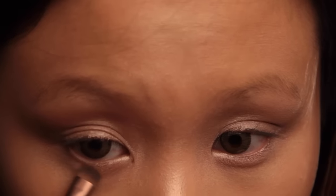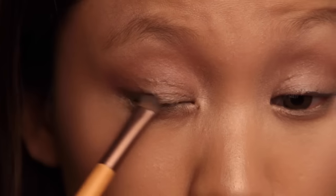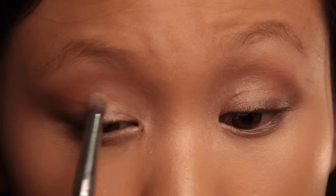With a smudging brush, I'm applying the same color into my lower lash line as well as my upper lash line, just onto the outer parts of my eye, slightly winging it out. Then I'm using a light yellow shadow as a base along my inner eyelid.